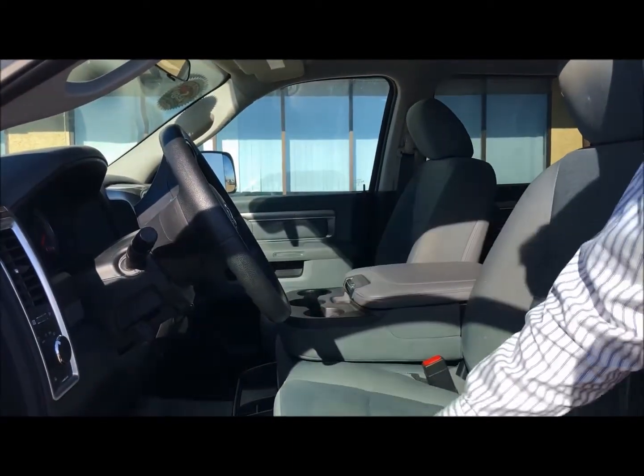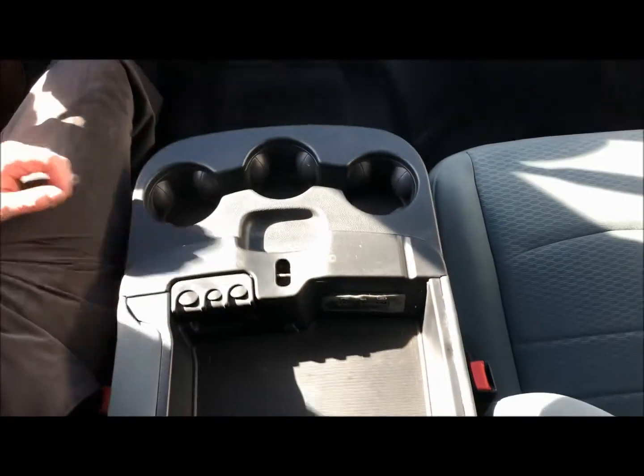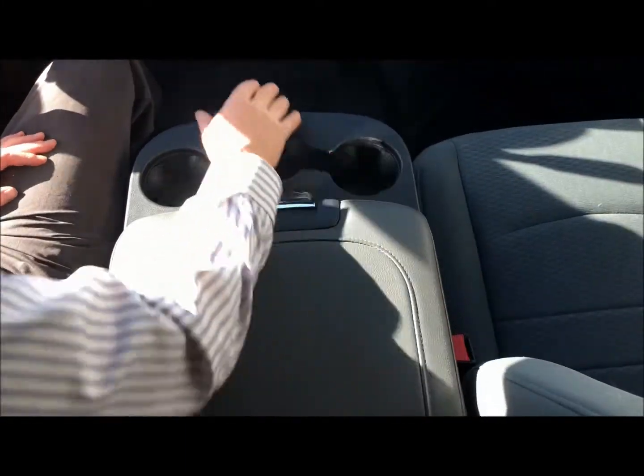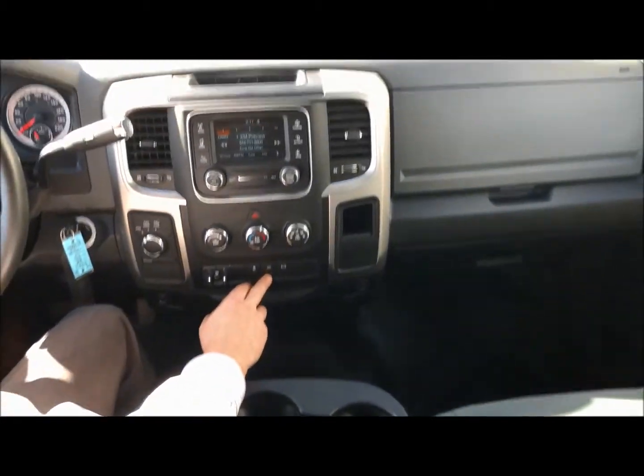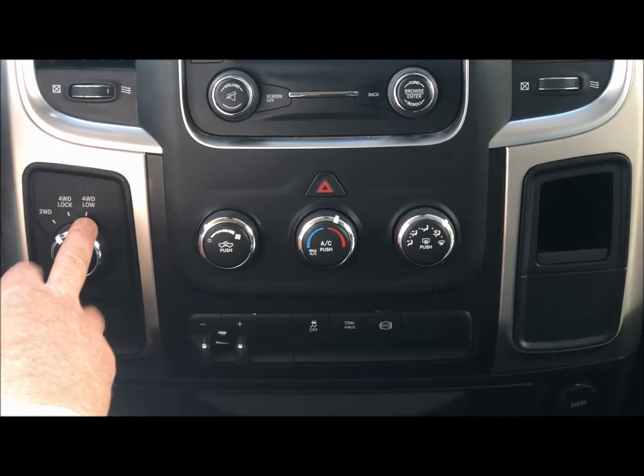Here we are on the inside. You've got a bit of storage, USB connections, traction control, tow haul, and your engine brake or jake brake. You've got your 4-wheel lock and 4-wheel low.